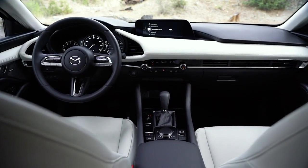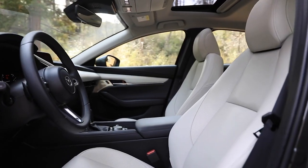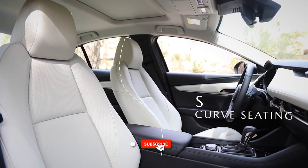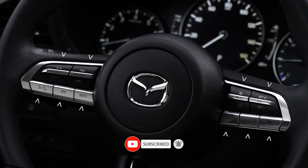If you enjoyed the video and found it helpful, please give it a thumbs up and subscribe to our channel for more exciting car reviews. Don't forget to leave a comment below sharing your thoughts and opinions on the 2023 Mazda 3. See you in the next video!